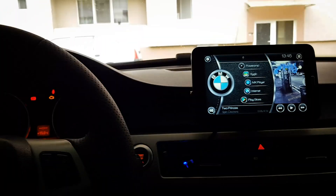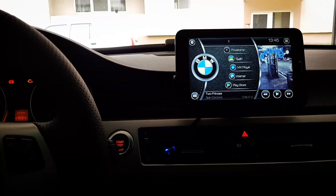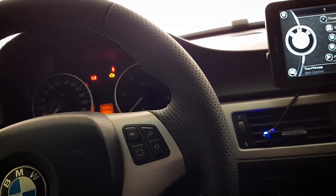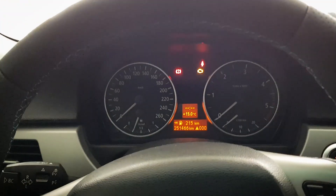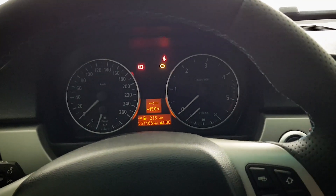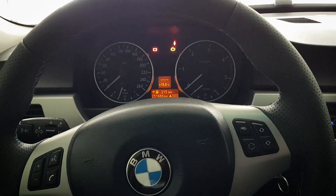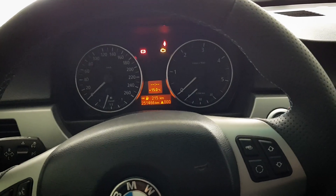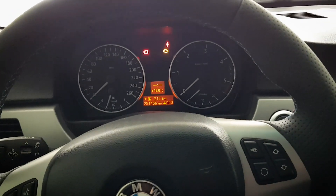Welcome to a new video. Today I will show you something that I just discovered. I will start by telling you the real story that I had with my BMW E90.